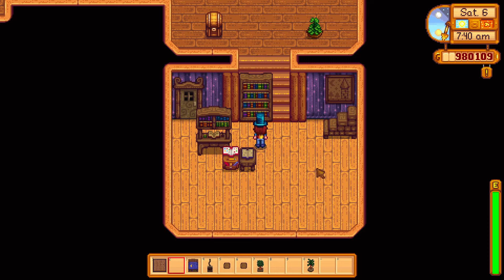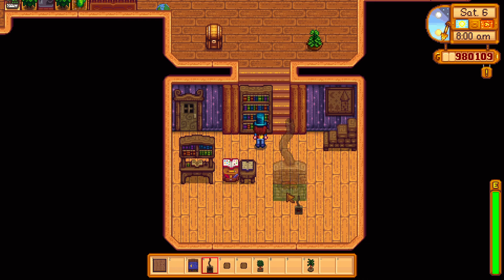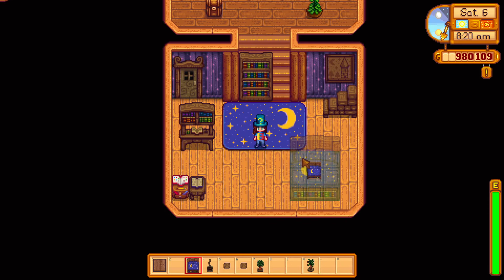I wanted to make a little secret library incorporating my favourite bits of the new furniture. This is the first time seeing and using all of this furniture, which is why I gave you a little run-through of it at the start. I knew in my head what I wanted, I just didn't know exactly how I was going to execute it.